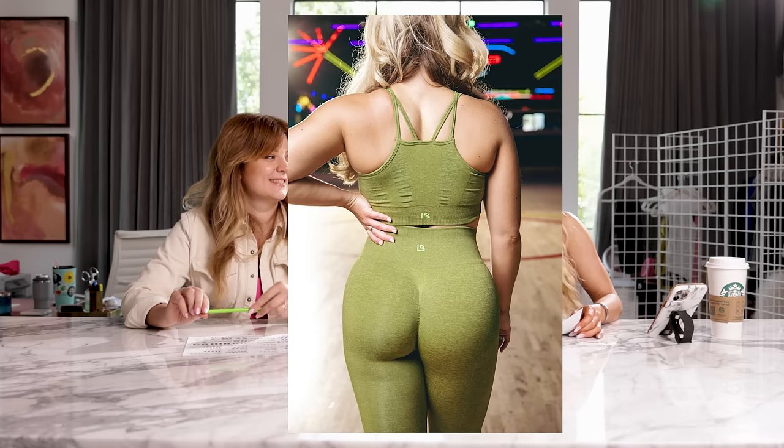That's a nickname we call them — the wedgie leggings. Whenever people DM us, they say scrunch, but we're like, they want the wedgie leggings. It really is the best way to describe it. And it does look really good on your butt — lift and separate, makes your butt look great. Very voluptuous. We're all really focused on our glutes these days.